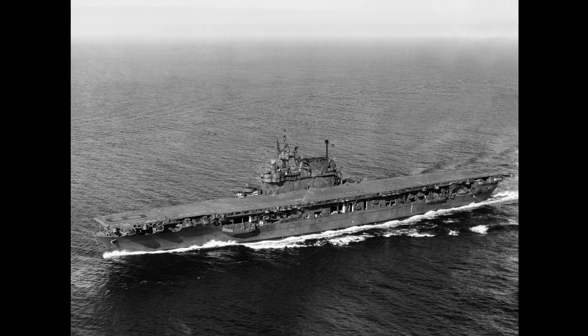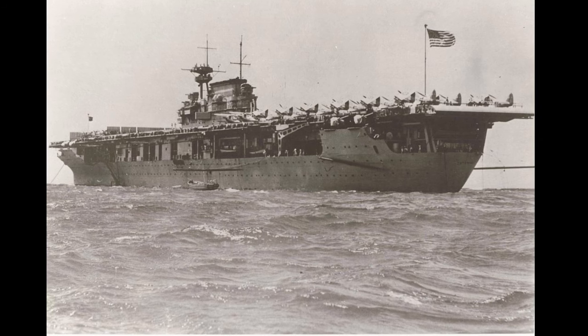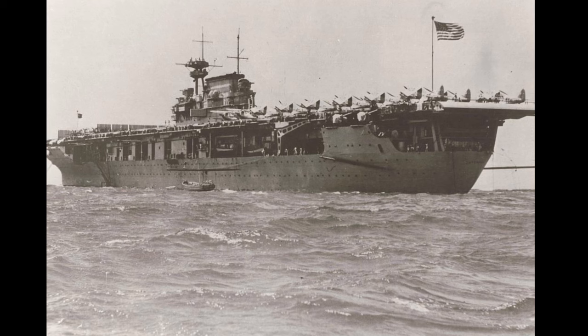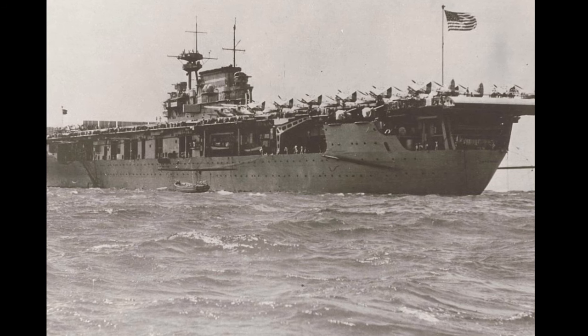In the annals of United States naval history, few ships have left as indelible a mark as the USS Enterprise, or CV-6 as she was designated. Affectionately known as the Big E, this legendary aircraft carrier played a pivotal and crucial role in United States naval operations during World War II.